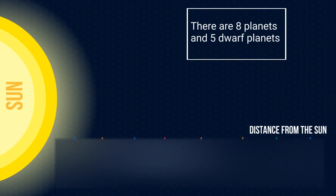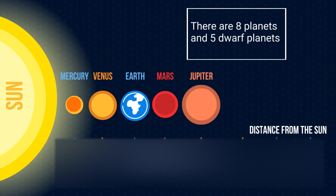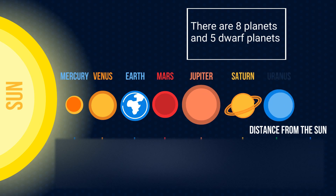The eight planets in order from the sun are Mercury, Venus, Earth, Mars, Jupiter, Saturn, Uranus, and Neptune.